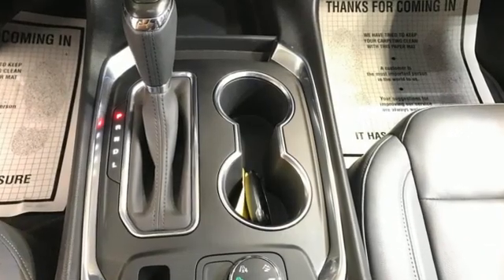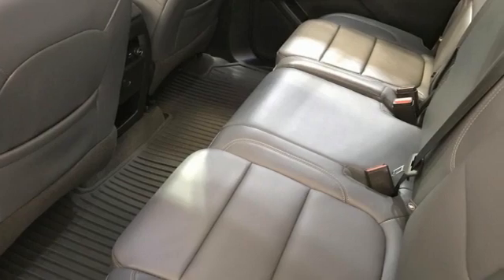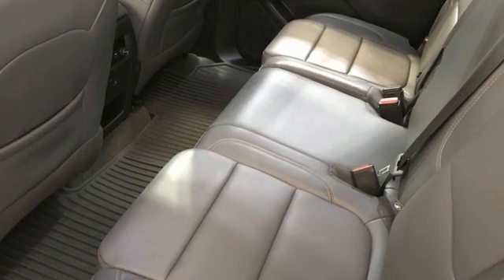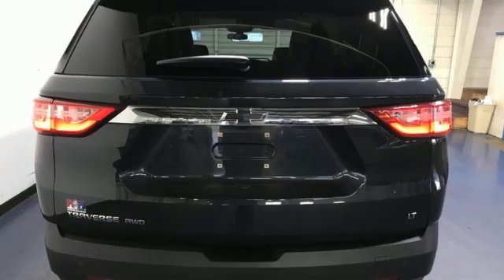V6 engine, front heated leather bucket seats, integrated navigation system with voice activation, rear park assist, dual zone climate control, and remote engine start smart device.